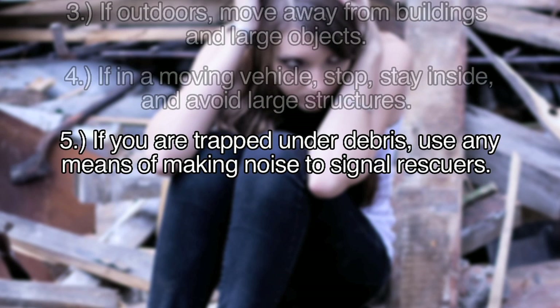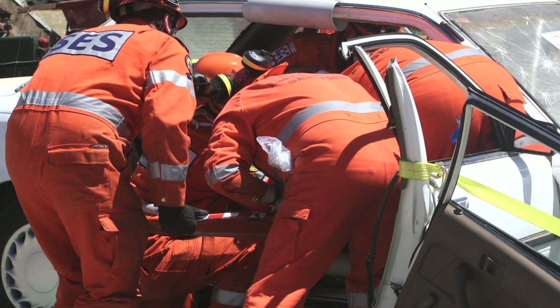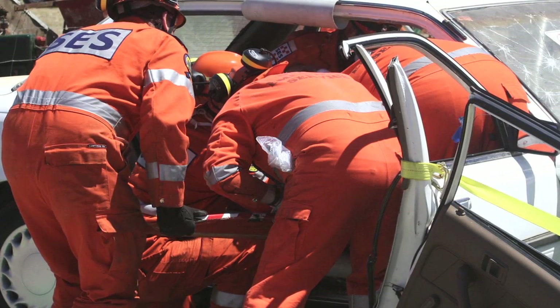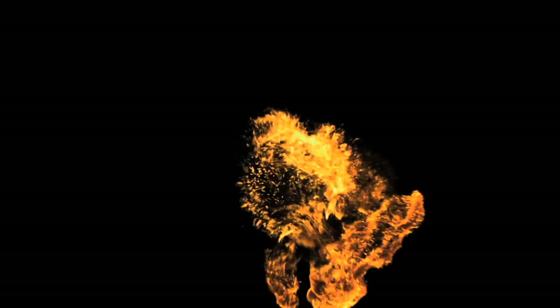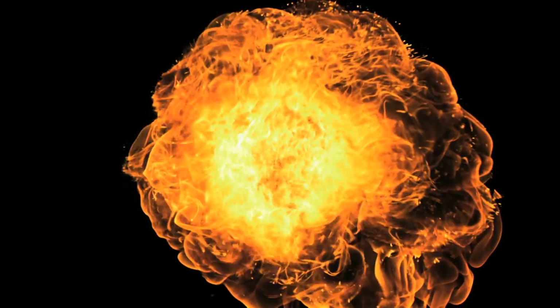If you are trapped under debris, tap on a pipe or wall so that rescuers can locate you. Any other means you have of making noise, such as a whistle, can also be helpful. Don't light a match, as fumes can be flammable.